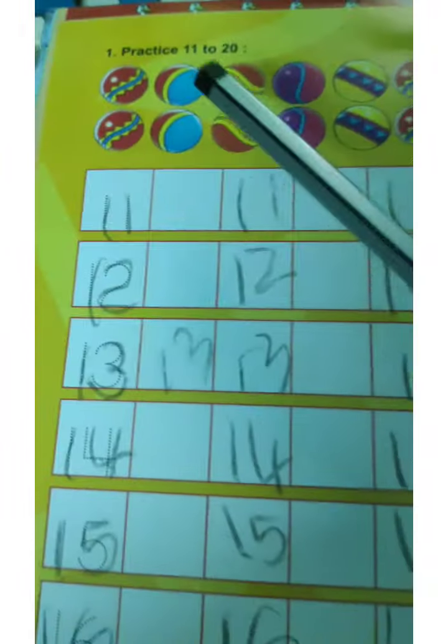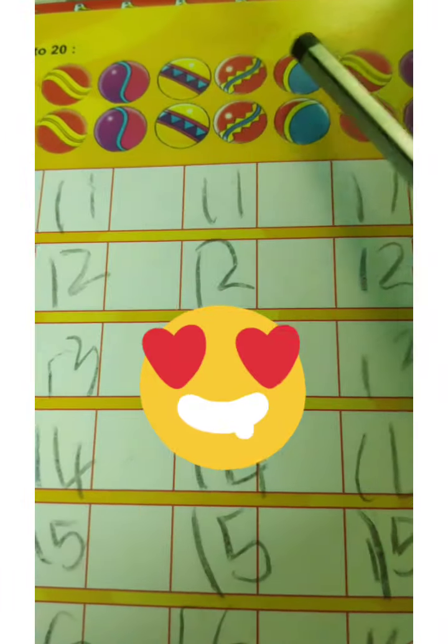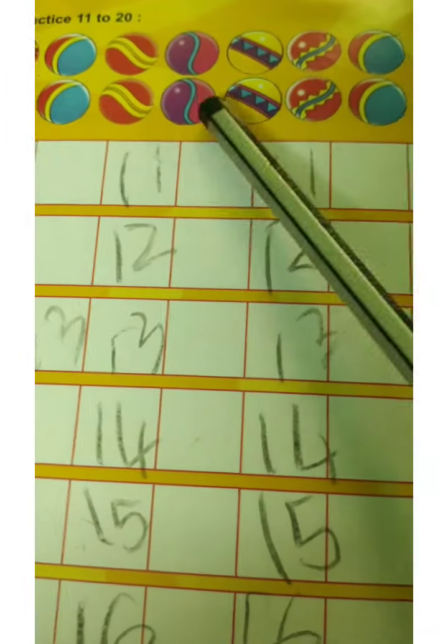So let's practice. 1, 2, 3, 4, 5, 6, 7, 8, 9, 10. 11, 12, 13, 14, 15, 16, 17, 18, 19, 20.